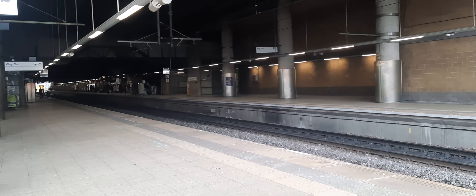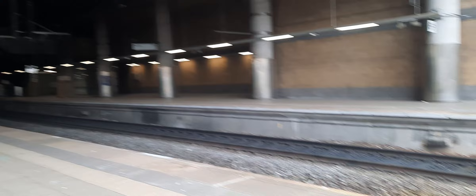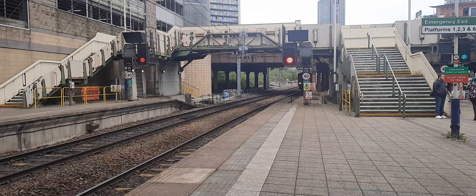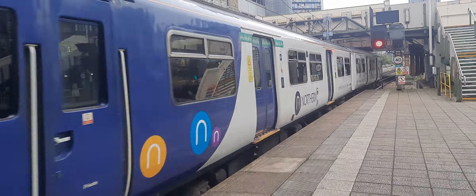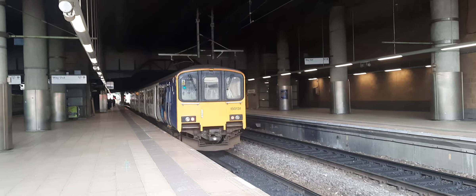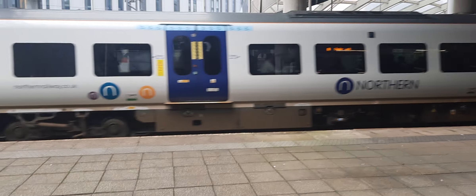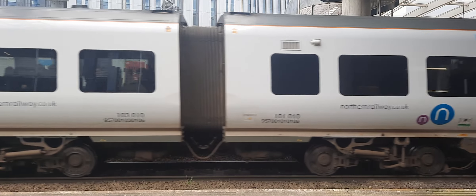So we've got two services coming in now. The first is a 153 running from Blackburn to Rochdale — I'll get the number when she departs. And coming in behind me will be a 156 running from Rochdale to Blackburn, worked by 156 131. And over here is a Class 195 pairing — 195 019 and 195 010 — running from Leeds to Chester.